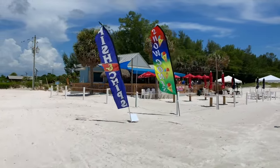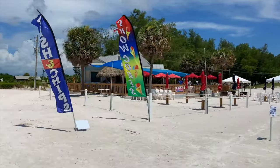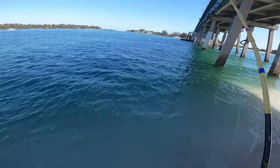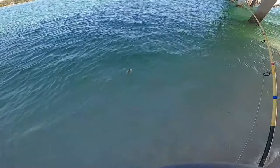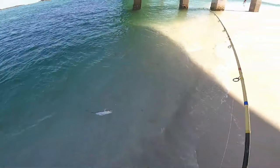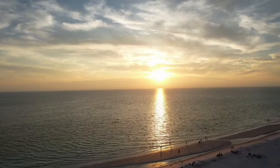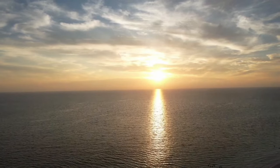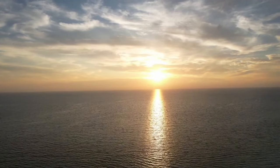The beach also features a concession stand where you can grab a bite to eat or a refreshing drink without leaving the beauty of the beach. And for those who love to fish, the nearby bridge and shore offer plenty of opportunities to cast a line. Its combination of natural beauty, convenient facilities, and a welcoming atmosphere makes it a top destination on Ana Maria Island.